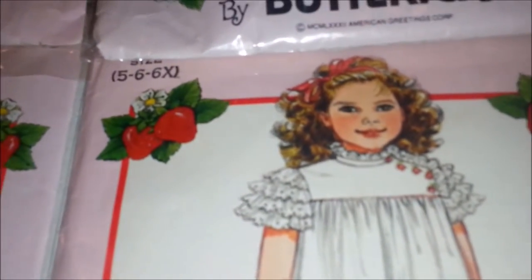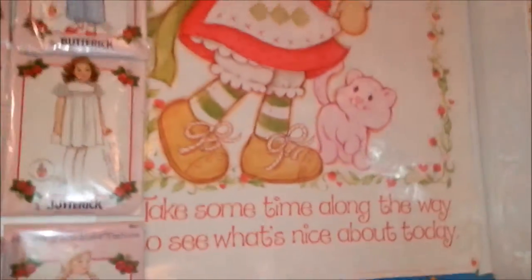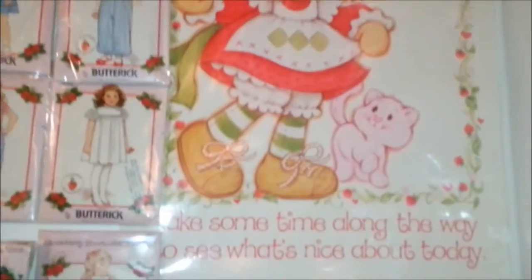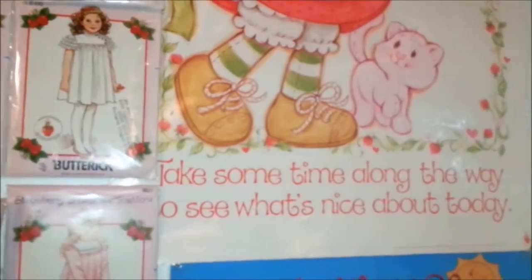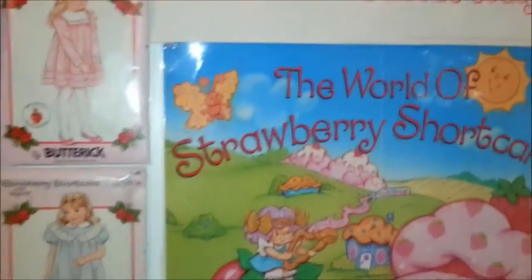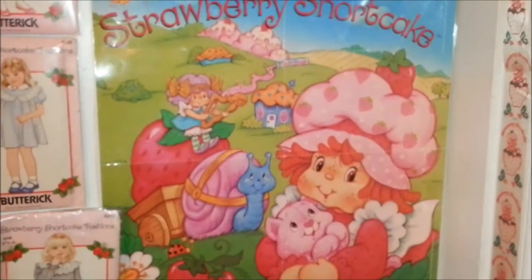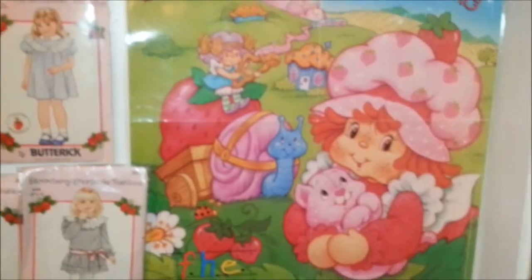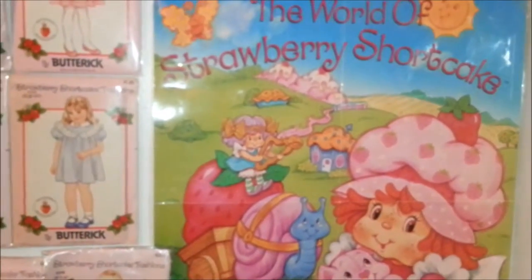You can see the strawberry buttons on a lot of the outfits — like here, she's got them. Then there are just a couple of posters. I've got a bunch of posters but these are the ones displayed right now. 'Take some time along the way to see what's nice about today' — that's a cute one. And then this one is a video store poster from when the video first came out.